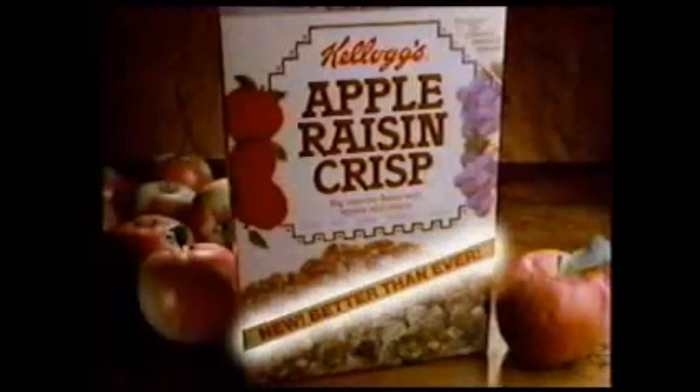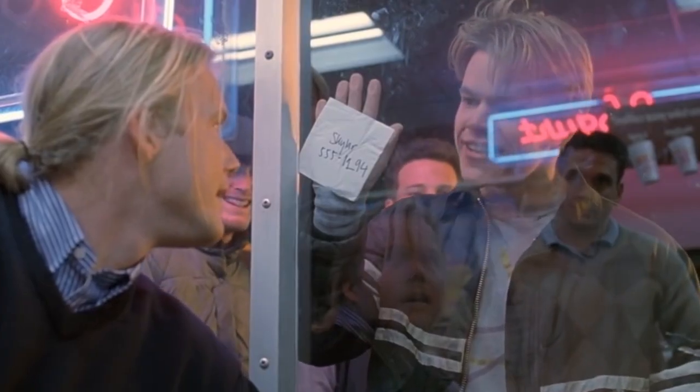Here's another raisin cereal — Apple Raisin Crisp. This stuff came out in the mid 80s, and I really love the homey feel of this embroidered box. This stuff was just crunchy flakes with apple pieces and raisins, but it was really, really good. I don't know why this stuff didn't stick around — I loved it. I also really love how they used 'how about them apples' in the commercials for this cereal, and that was years before Matt Damon would resurrect and popularize that phrase in the American lexicon.